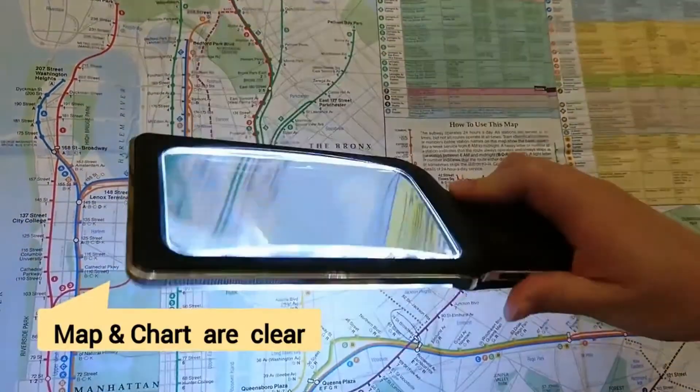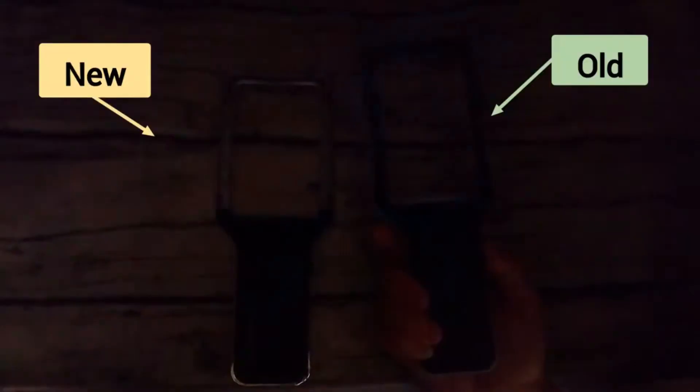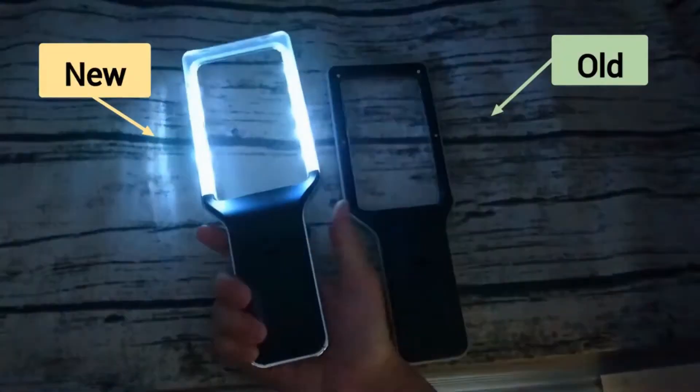Adjust the lighting level of any reading area with 10 energy-efficient LED lights, all controlled conveniently by one dimmer switch.